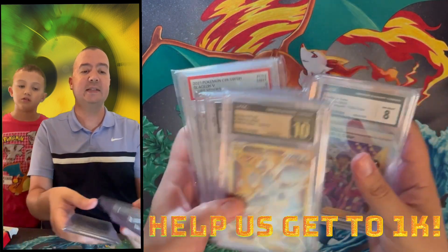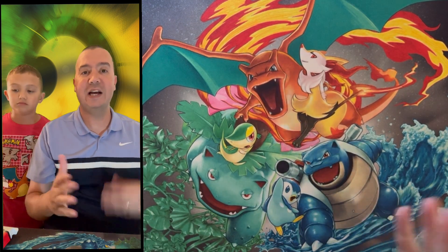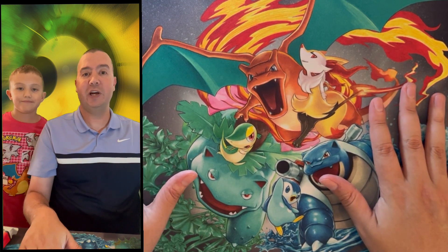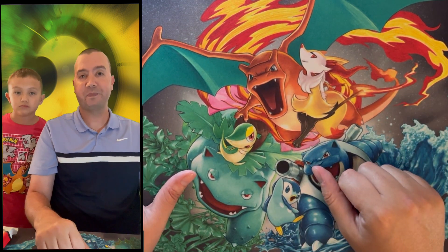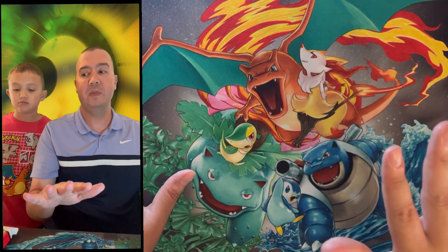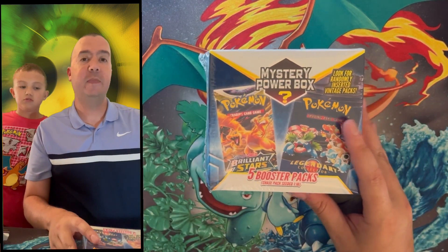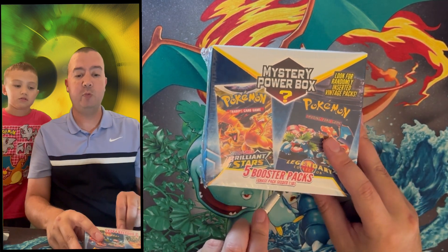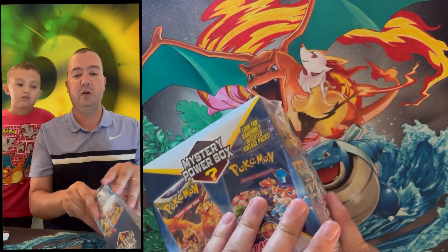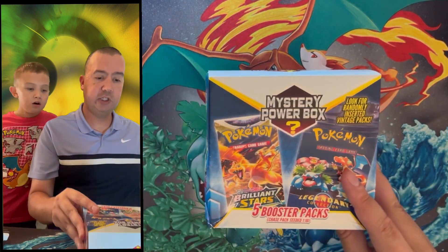Little C and I thank you guys so much for participating in this giveaway. Please consider subscribing, give us a thumbs up, leave a comment, and share this with family, friends, anybody that likes Pokémon. Everybody who has subscribed, commented, and given a thumbs up within these past three videos will be entered, and on our next video we will announce the winner and reveal which card we're giving away.